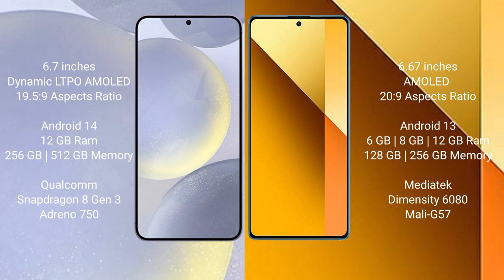Redmi Note 13 comes with 6GB or 8GB RAM and 128GB or 256GB internal storage, powered by the MediaTek Dimensity 6080 processor with Mali-G57 GPU.